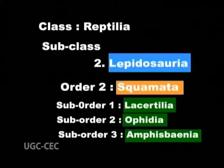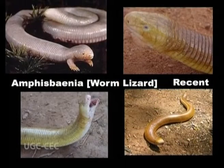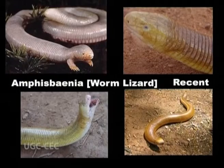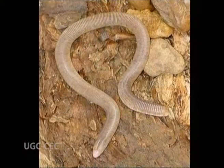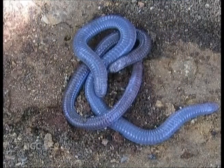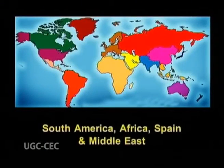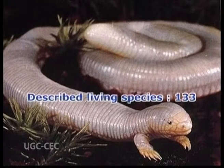Suborder 3: Amphisbaenia or worm lizards, recent. They are unique — not only are they limbless like snakes, they are also among living reptiles the only specialized burrowers, living exclusively underground. They inhabit South America, Africa, Spain, and the Middle East. Described living species are 133. Example: Amphisbaena.